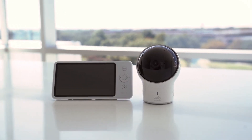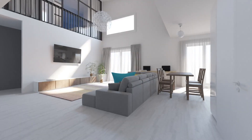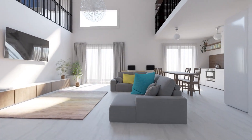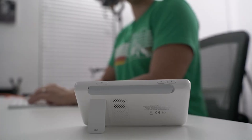The Eufy Space View Pro has a range of up to 1,000 feet, maintaining its resolution even as you move away from it. The only exception is in multi-story houses with many walls, where there may be some connection issues. It has become one of the most popular non-Wi-Fi monitors today due to its user-friendly features, and it doesn't take up much space on your desktop.